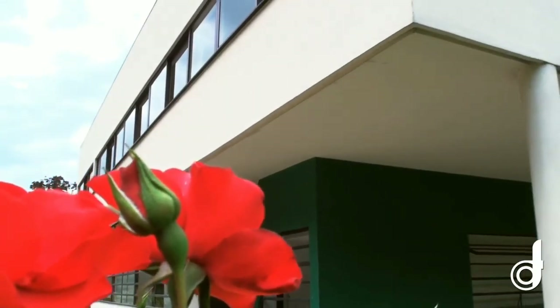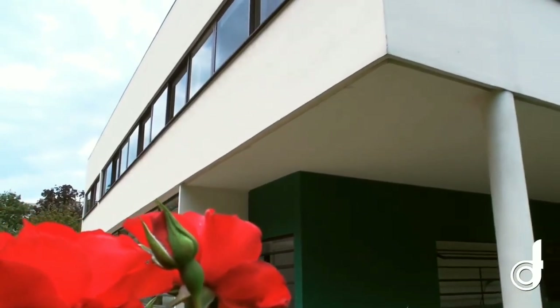Le Corbusier had already gained recognition on a global scale by the end of the 1920s. His work with the Central Soyuz in Moscow connected him to the Russian Avant-Garde, and his issues with the League of Nations competition were extensively reported. His book Vers une Architecture has also been translated into a number of languages. He was a pioneer of modern architecture and one of the initial members of the Congrès International d'Architecture Moderne.